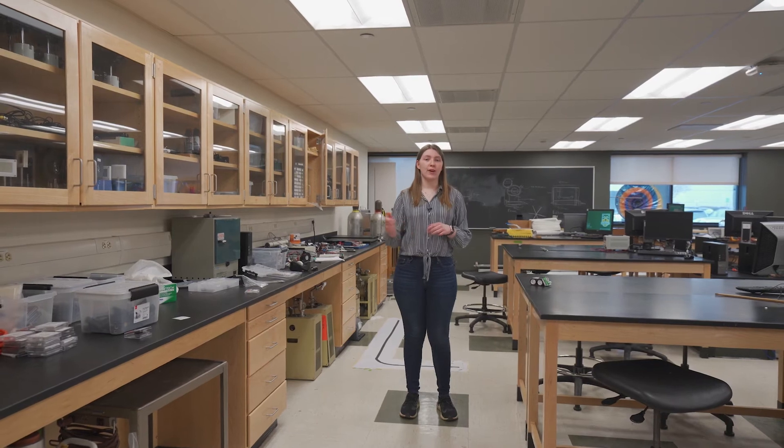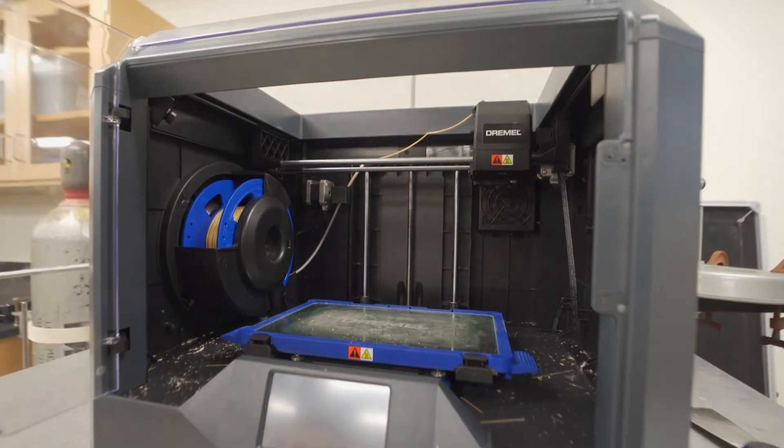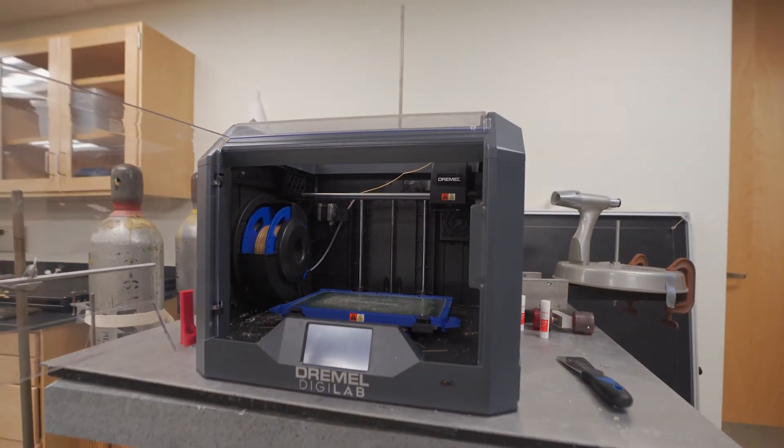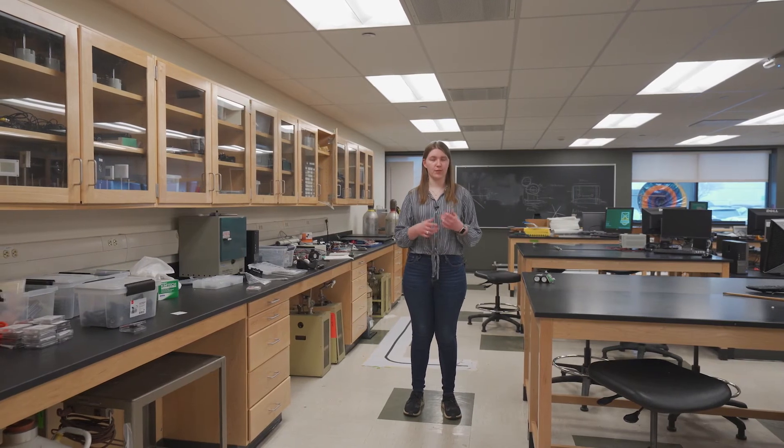In this room, we also have our 3D printer, which is required for the carts. Students can also use it for research — in particular, our surface science lab often uses the 3D printer for their research.